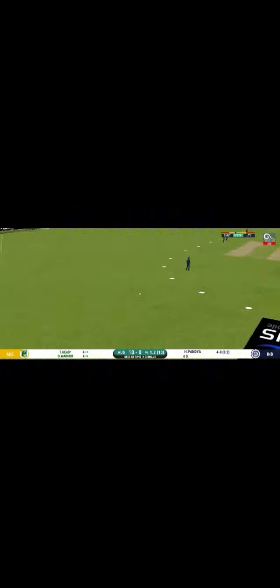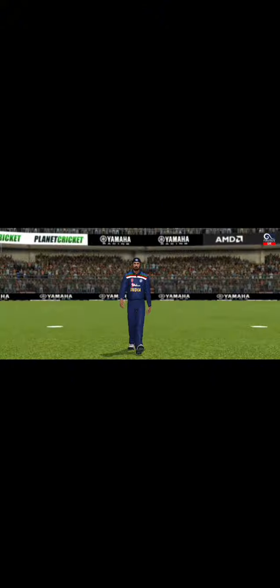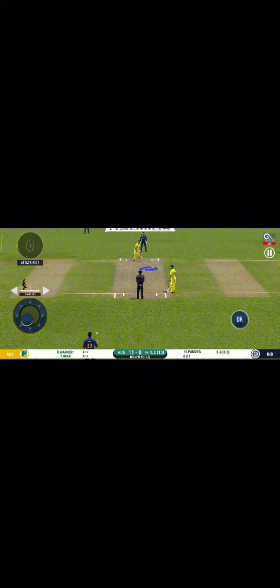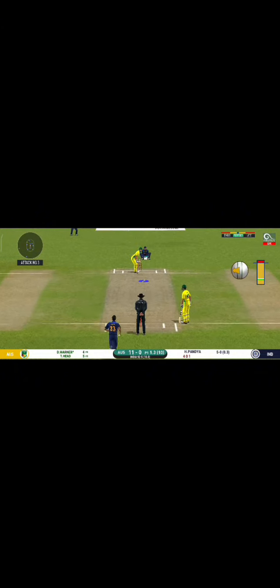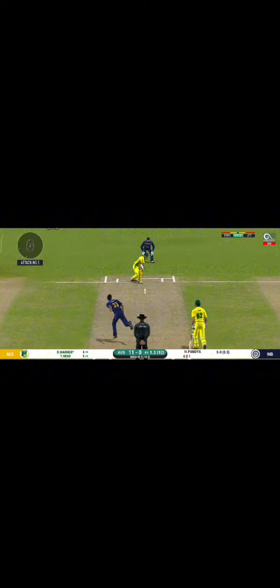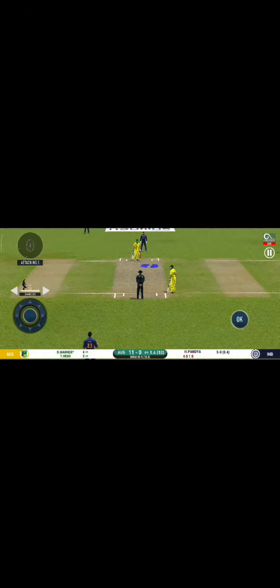Strokes it into the gap for a single. There is a fielder at extra cover. That's hit straight to the fielder. The bowler is bowling from his favorite end.